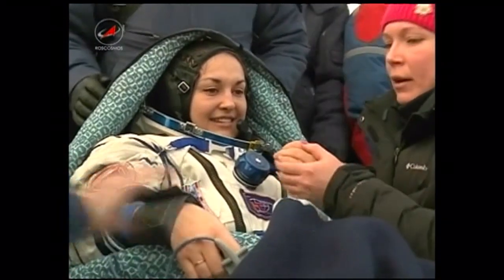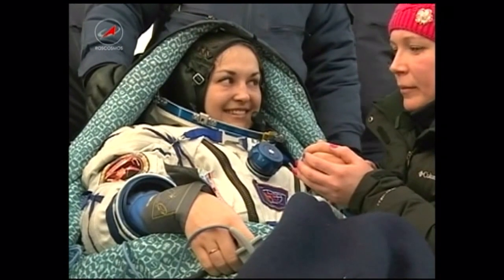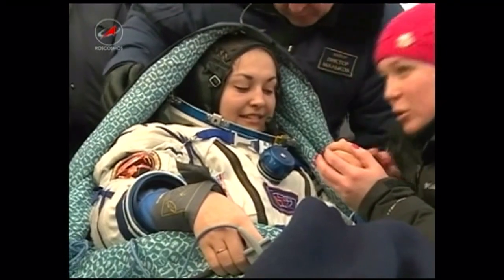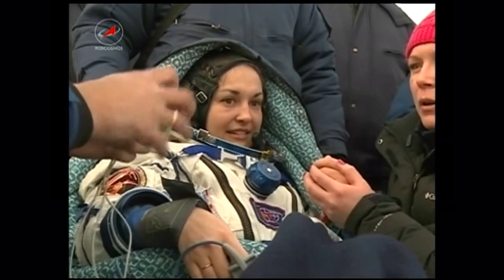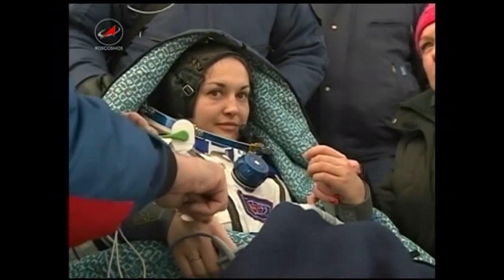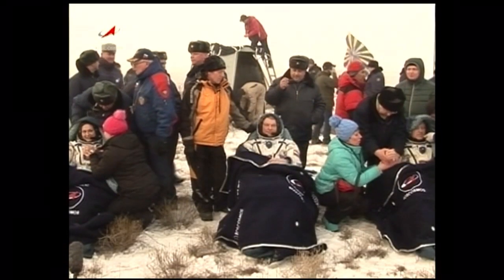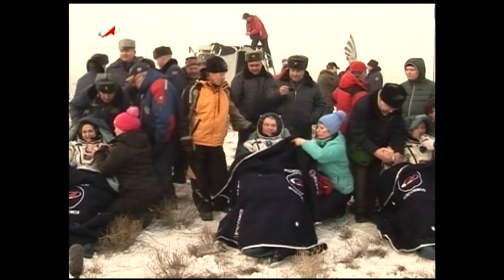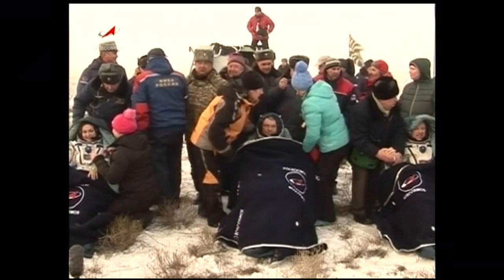The other search and recovery helicopters are in the process of arriving at the landing site. A good view of all three crew members having been quickly extracted from the Soyuz TMA-14M spacecraft. Checking blood pressure. Landing occurred at approximately 9:07 p.m. Central Time.